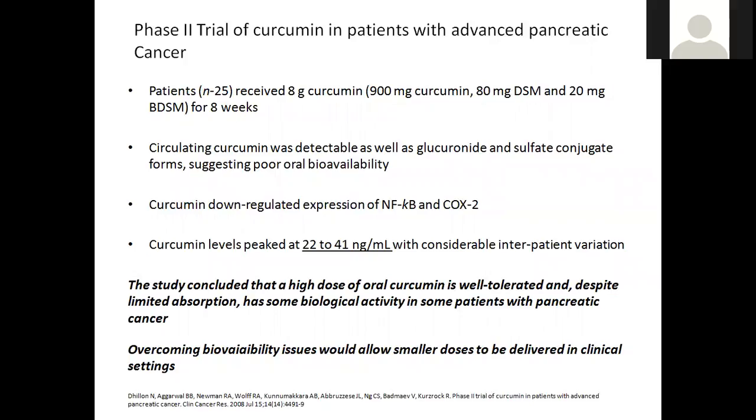This slide gives you an idea of the amount of curcumin needed to achieve levels considered anti-inflammatory or therapeutic. This was a phase two clinical trial of curcumin in patients with advanced pancreatic cancer — we're looking at eight grams of curcumin delivering just under a gram of curcuminoids. Twenty-five individuals were given eight grams for eight weeks. Circulating curcumin was detectable, but the majority was in glucuronidated and sulfated conjugated forms. However, because the dose was so high, the study did report downregulation of the expression of both NF-κB and COX-2.